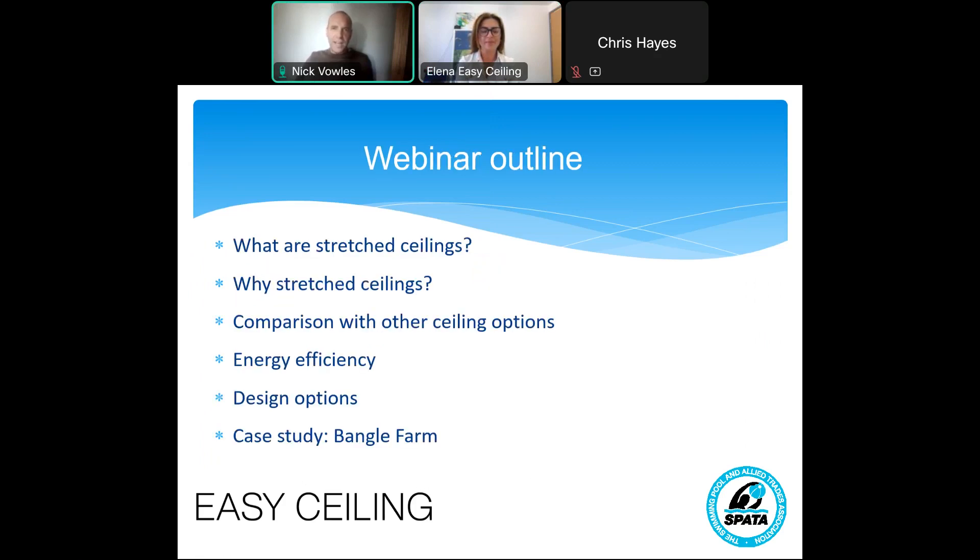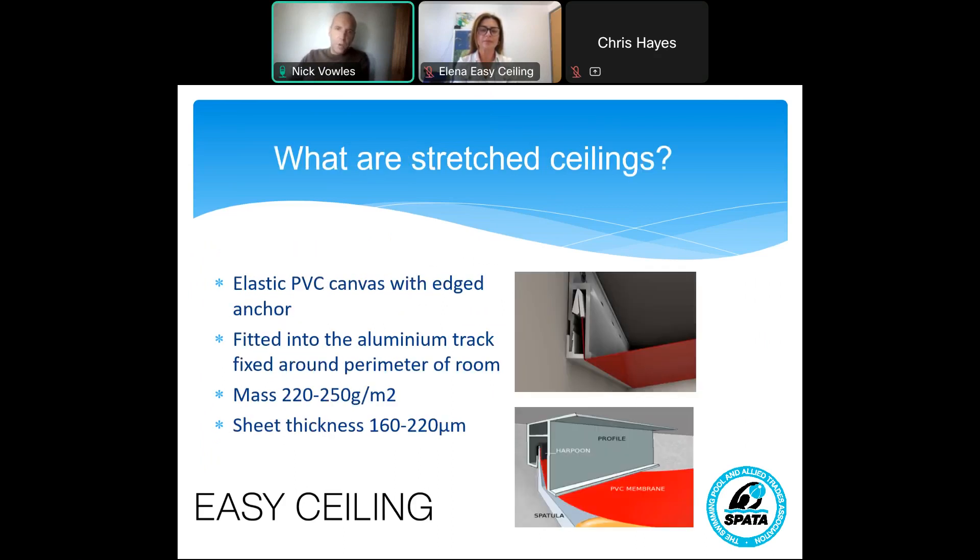Here's an outline of what we're going to cover today. Firstly, we're going to explain what stretch ceilings are, for those of you who might not be aware. Then we'll have a little look at the benefits of stretch ceilings, including how they compare with other ceiling options. We'll delve into the energy efficiency of stretch ceilings, because that's what we think is a key USP, very relevant to today's times. We'll have a quick look at some design options, and then hand over to Elena, who will go through a case study — a bangle farm in Somerset. So, first off, what are stretch ceilings?